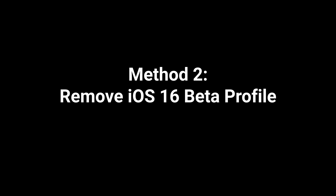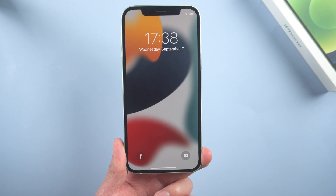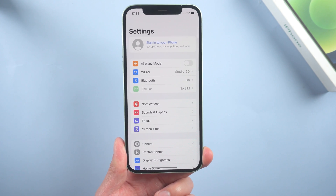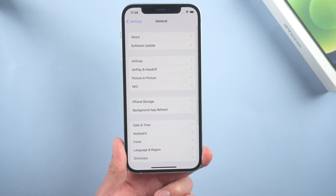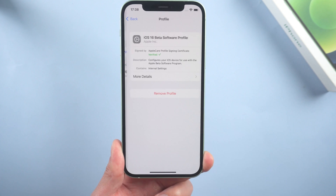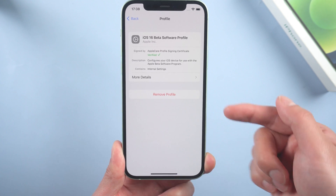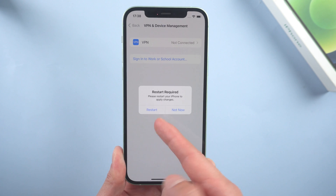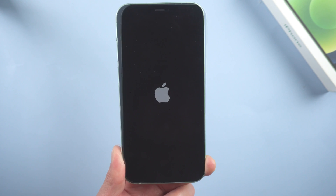Method 2: Remove iOS 16 beta profile. If you're running an iOS 16 beta version right now, you probably can't get the formal iOS. Just go to Settings, scroll down to VPN and device management, and remove the profile, then restart your device. When it boots, try again.